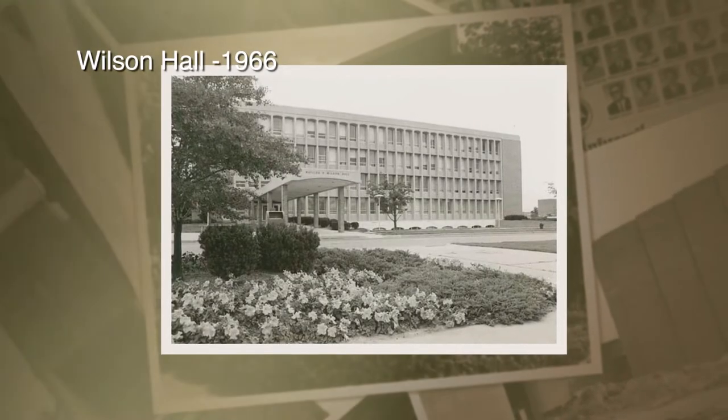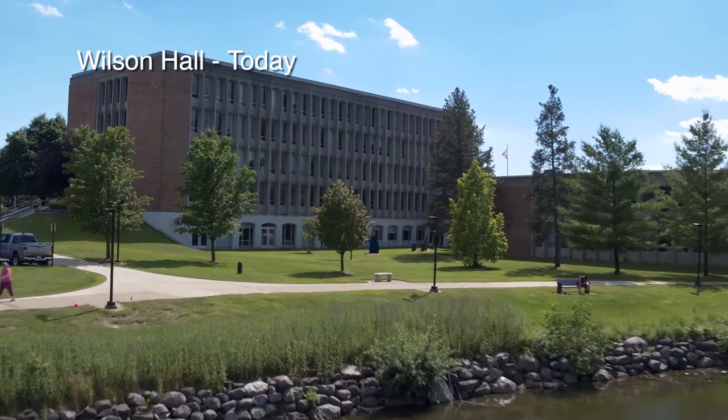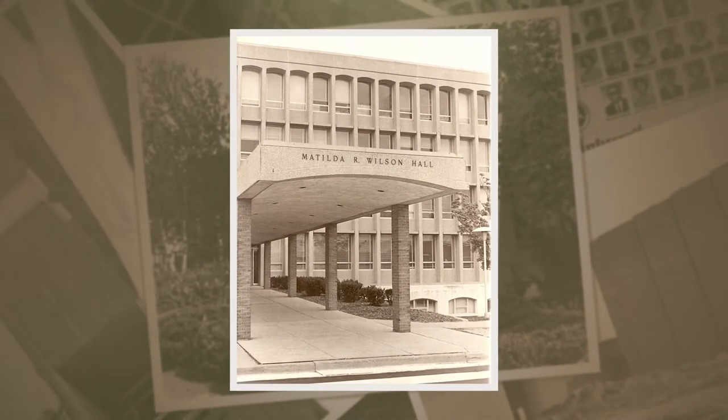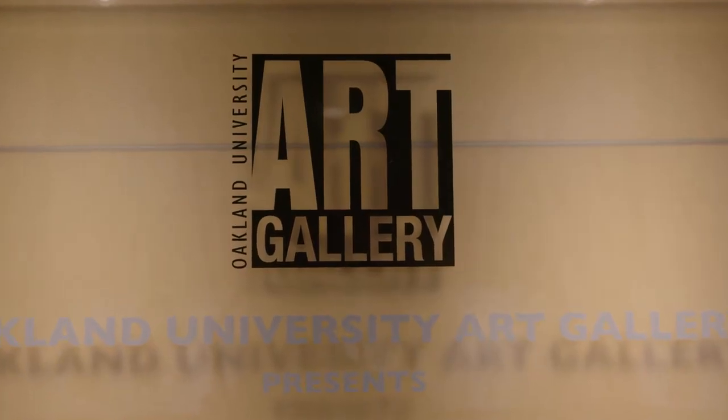For our last stop on our tour, let's go take a look at the building named after our founder. Named after Oakland University's benefactress Matilda Dodge Wilson, Wilson Hall opened in 1966 and celebrated its cornerstone ceremony on Matilda's 82nd birthday. It currently houses the president's and the provost's office and is connected to the OU Art Gallery and the Meadowbrook Theatre. I hope you enjoyed this look at campus. For more information on how to stay connected to Oakland University, visit oakland.edu/alumni.